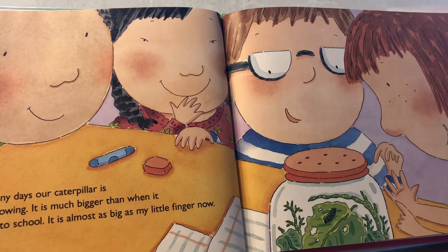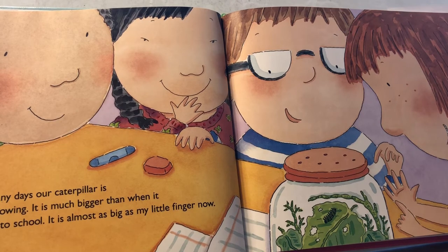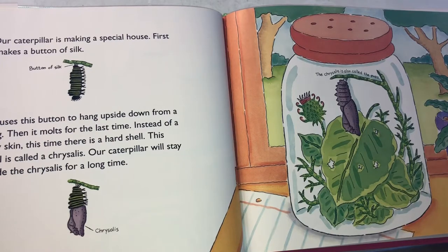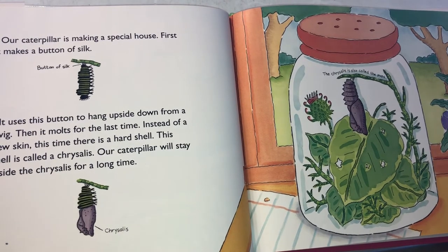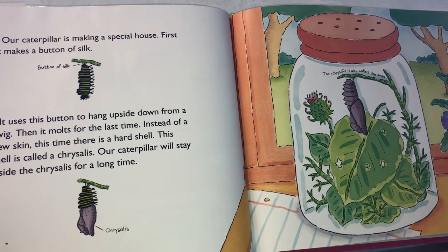After many days, our caterpillar is finished growing. It is much bigger than when it first came to school — almost as big as my little finger now. Our caterpillar is making a special house. First, it makes a button of silk. It uses this button to hang upside down from a twig. Then it molts for the last time. Instead of a new skin, this time there is a hard shell. This shell is called a chrysalis. Our caterpillar will stay inside the chrysalis for a long time.